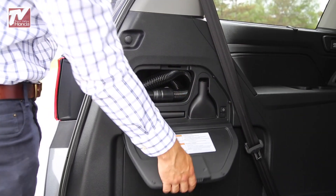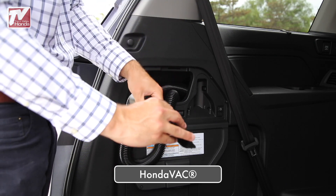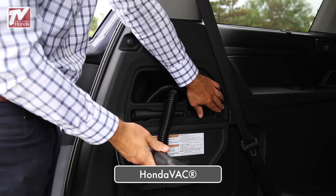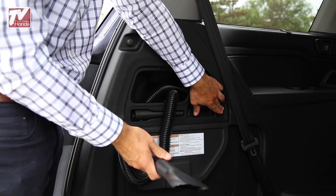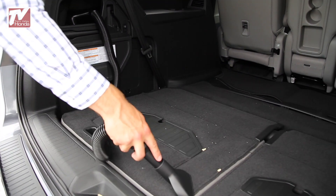The available Honda Vac makes it easy to clean up little messes. It has a replaceable filter, canister bag, nozzle accessories, and a hose that reaches up to the front seats. When you're done, hide it away in the storage compartment in the rear cargo area.